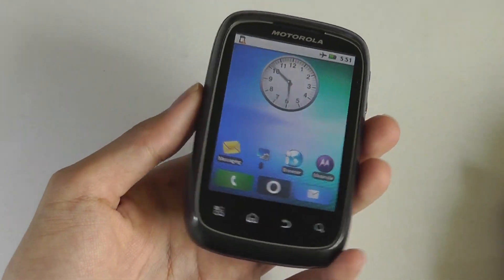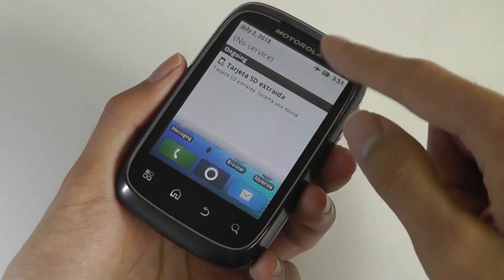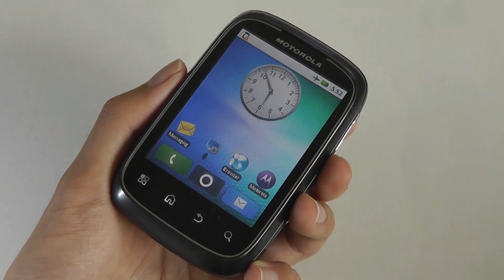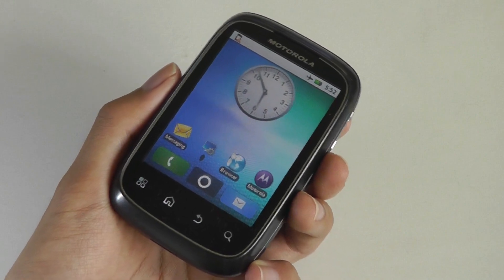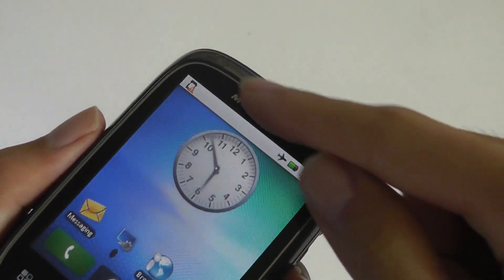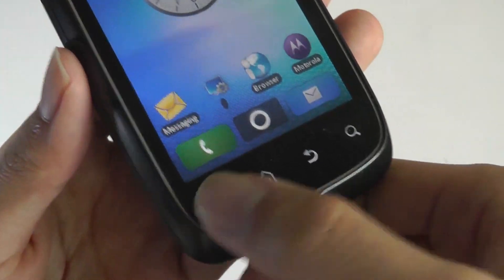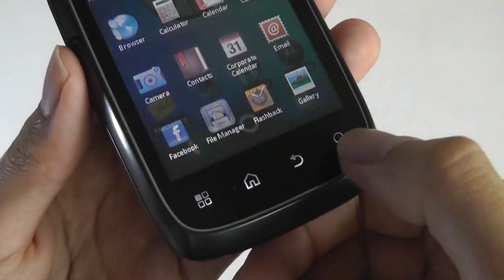Taking a quick look at the hardware: we have a 3-inch capacitive multi-touch display on the front, there's no front-facing camera so no video chatting — selfies really weren't a thing back then. There's also a proximity and light sensor, and down below we have four capacitive keys for menu, home, back, and search.